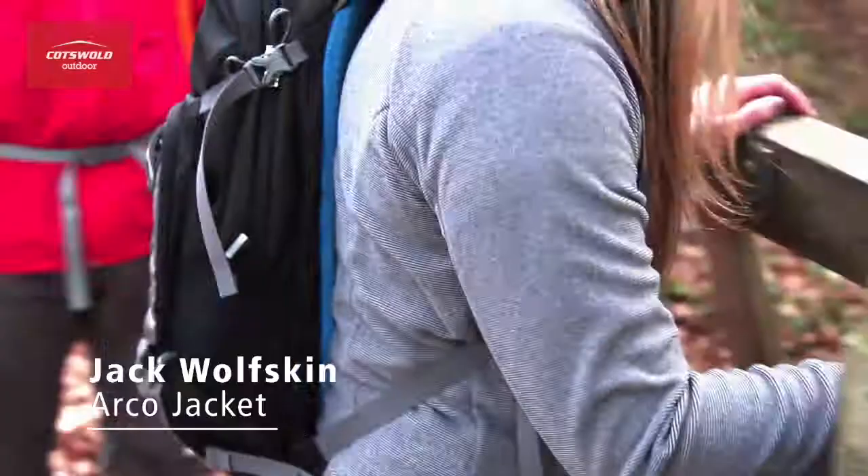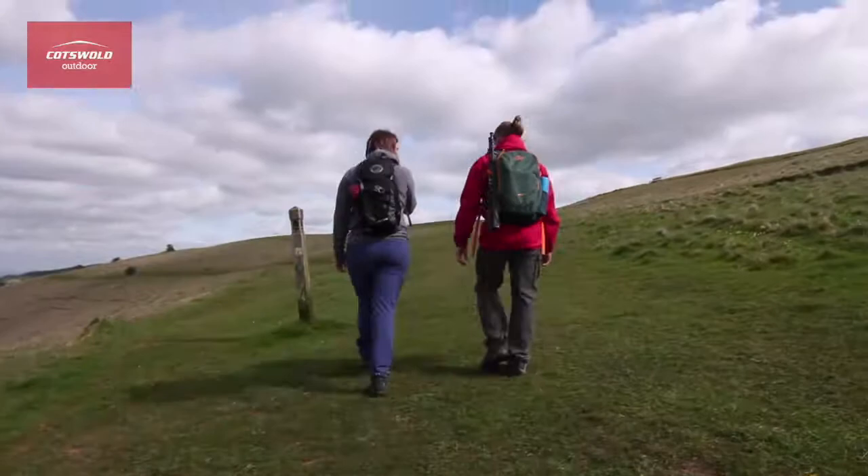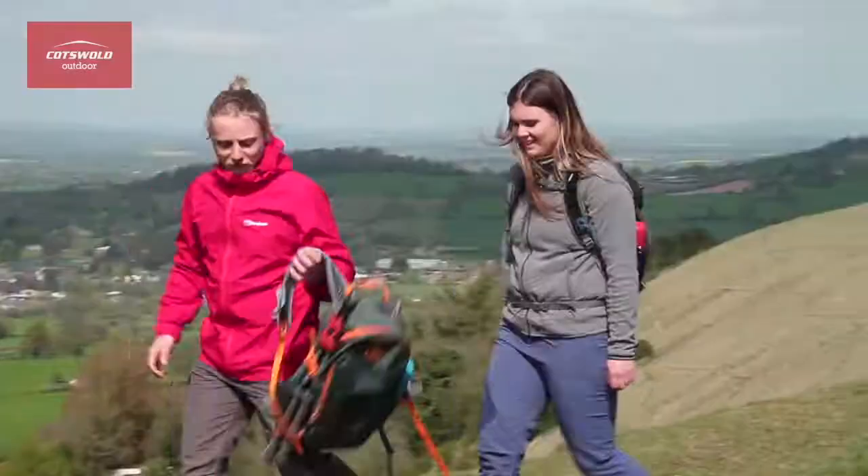Hi, I'm Jen from Cotswold Outdoor and this is the Arco Jacket from Jack Wolfskin. It is a warm and cosy mid-layer that has been made with Nanook 100 fabric. With excellent moisture management performance, it will keep you comfortable, whether you're heading for an active day outdoors or a relaxing day in the garden.